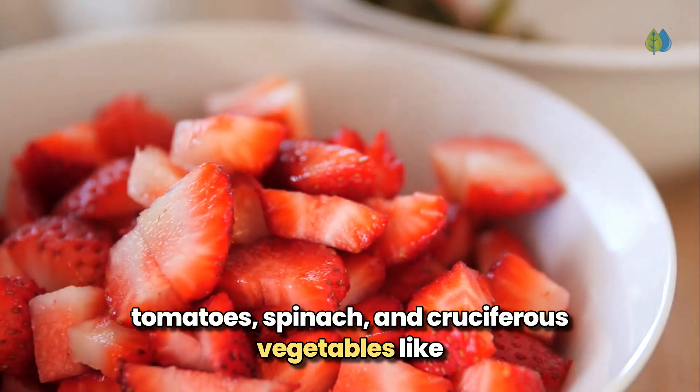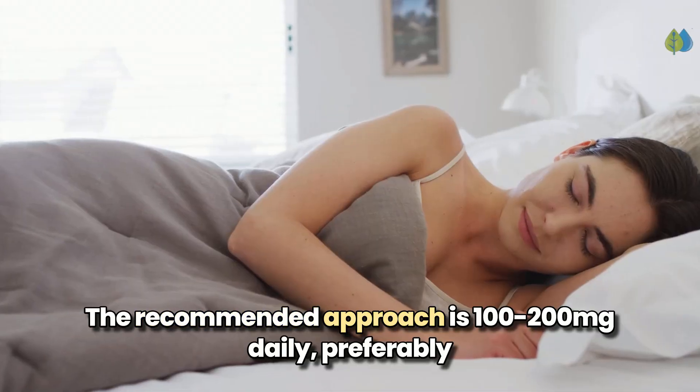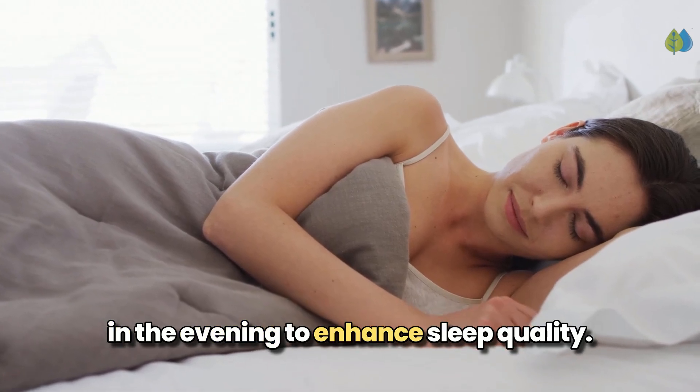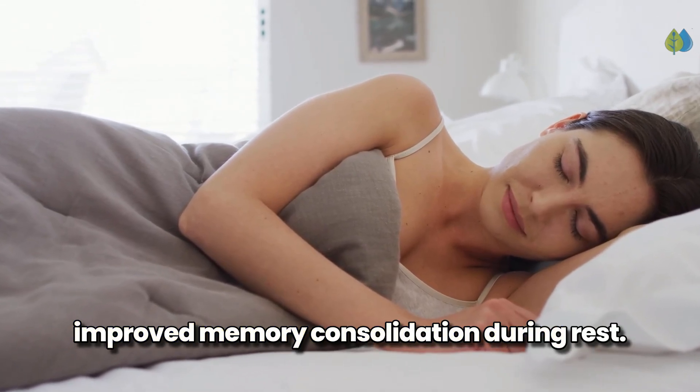And cruciferous vegetables like broccoli, cabbage, and cauliflower. The recommended approach is 100–200 mg daily, preferably in the evening to enhance sleep quality, providing additional cognitive benefits through improved memory consolidation during rest.